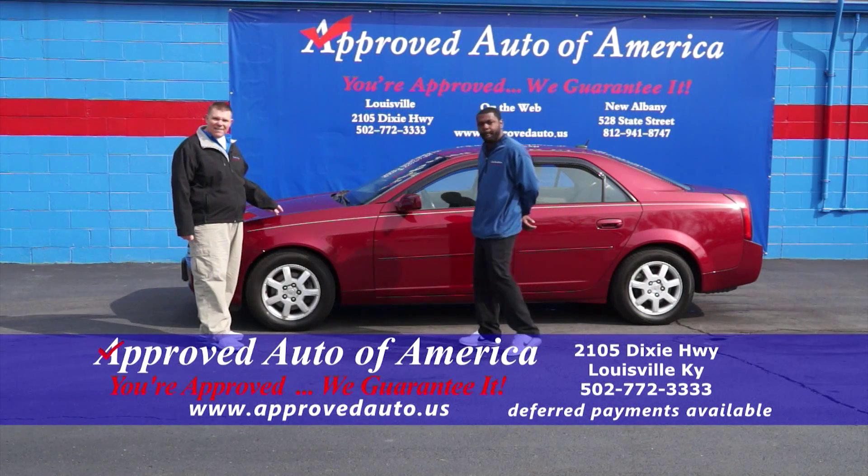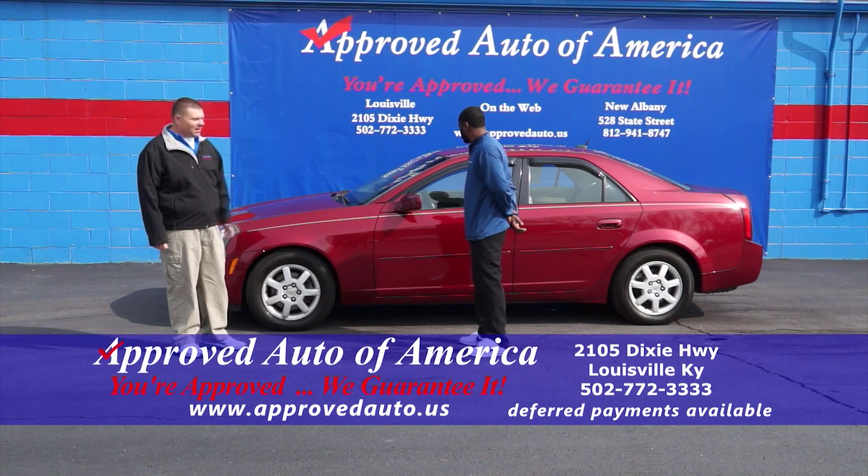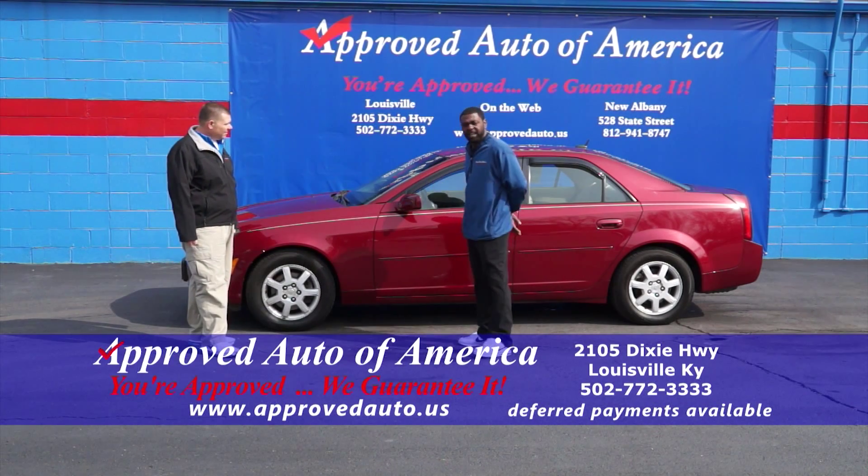Next up, we've got an 05 Cadillac CTS — alloy wheels, leather. Tell us about it, LaPrice. It has steering wheel mounted controls, the interior is perfect, and it gets good gas mileage.